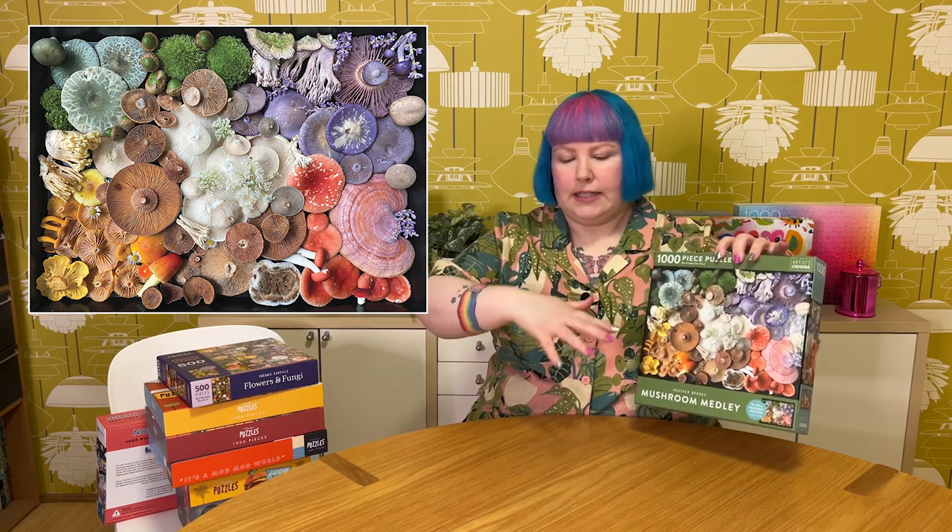Next up I've got a couple of mushroom-themed puzzles from a publishing company called Inside Editions, part of their Artist Canvas range. The first is called Mushroom Medley by the artist Heather Brooks — it looks like a photo, maybe with some digital design as well. It's this really gorgeous bird's eye view looking down on a layout of all these beautiful, colourful, different mushrooms and fungus and other little plants. A lovely level of detail — you can see all the textures and patterns in the mushrooms. Gorgeous teal ones, pretty browns and yellowy oranges, some that look purple, and cute little fuzzy green things. I think it'll look really stunning once it's put together.